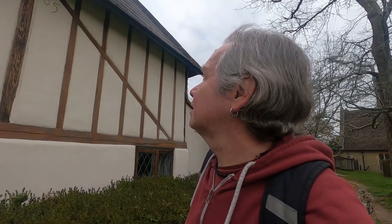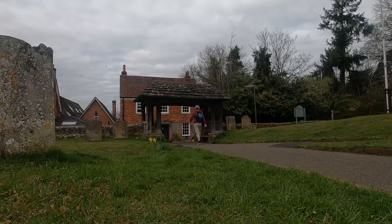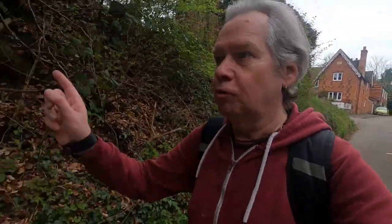This house here was built in 1565 — amazing. There are a lot of people out walking today; there are so many routes you can take around this area.